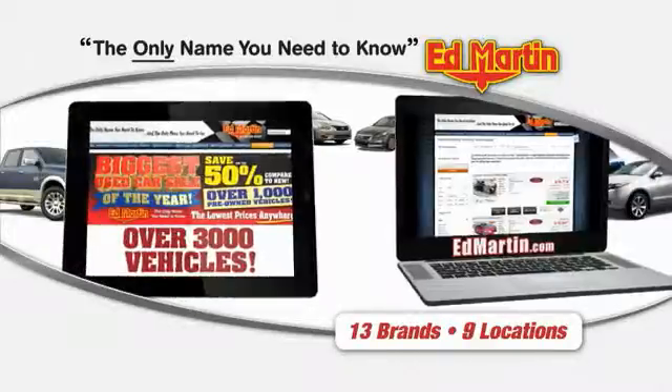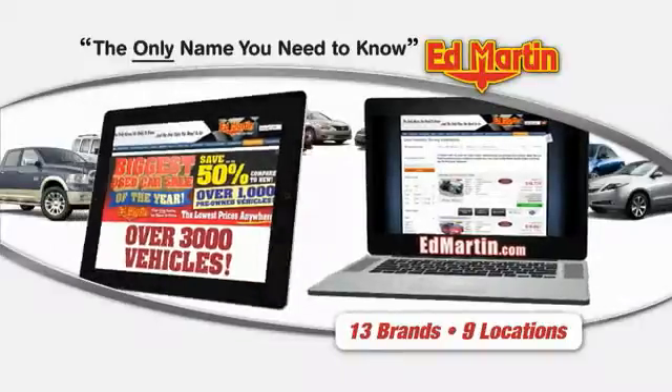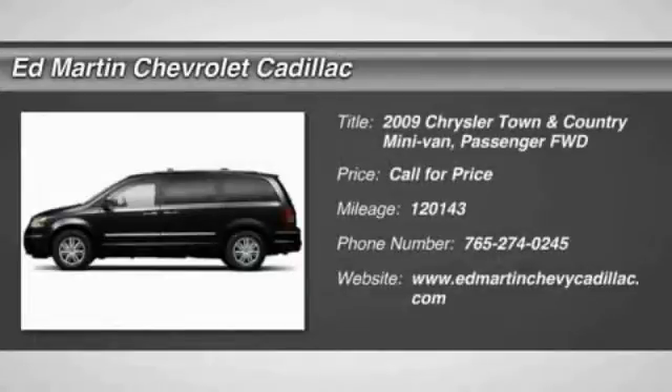Thank you for clicking our video. You can also shop over 3,000 more cars and trucks online at edmartin.com. The 2009 Town & Country.